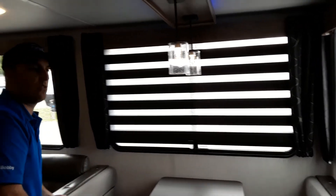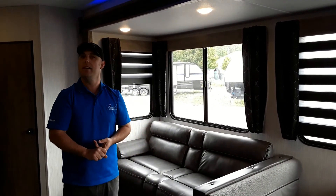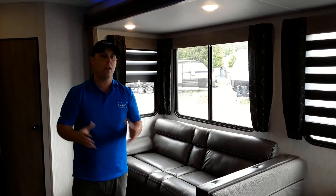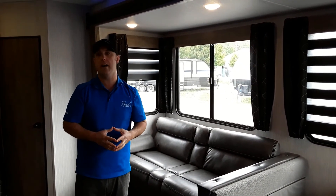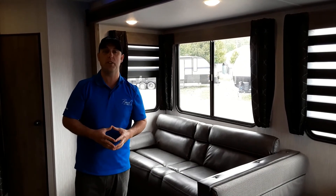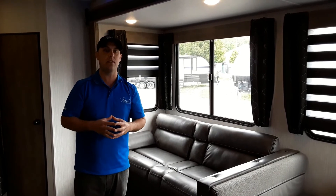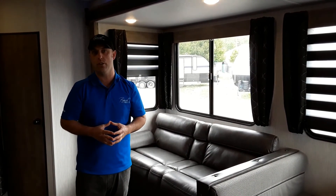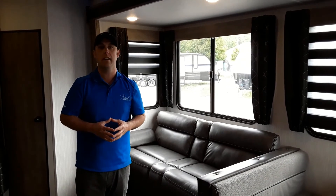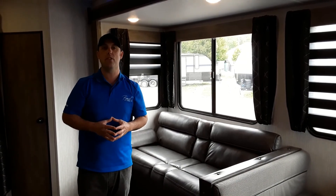Some great options have shown up with the 2021 Wolf Pack models. Come down and take a look — it gives you the space you need to take toys like motorbikes, an ATV, or kayaks on a camping trip, yet it doesn't sacrifice any of the living space we normally see sacrificed in a toy hauler. Come see either myself Bobby, or Brandon, our lead sales guy, and we'll take you around and hopefully come to an agreement.